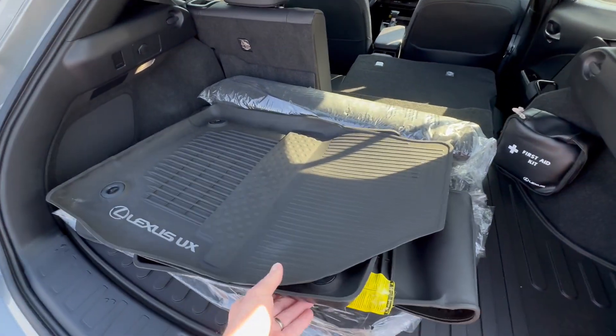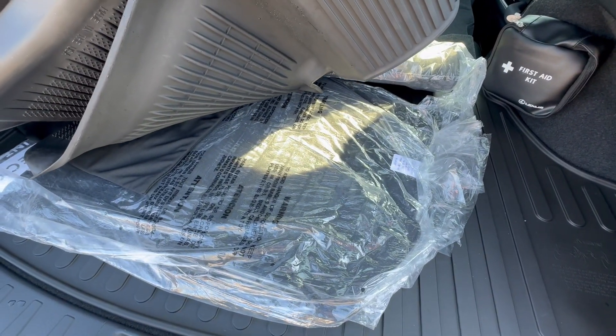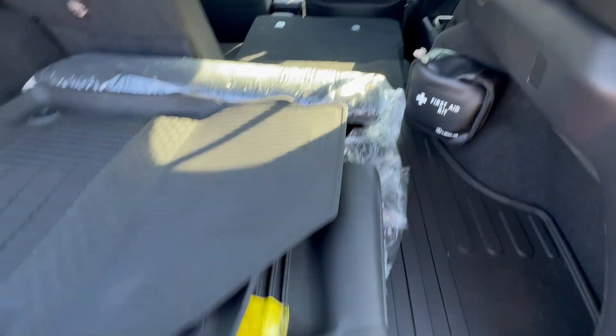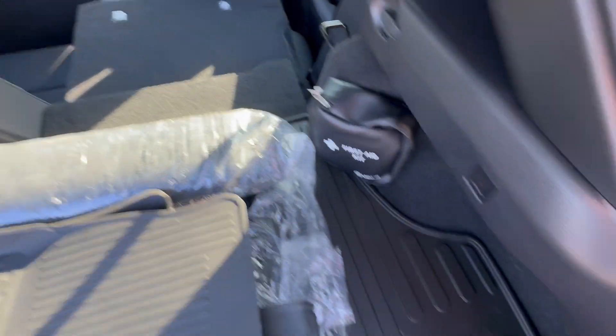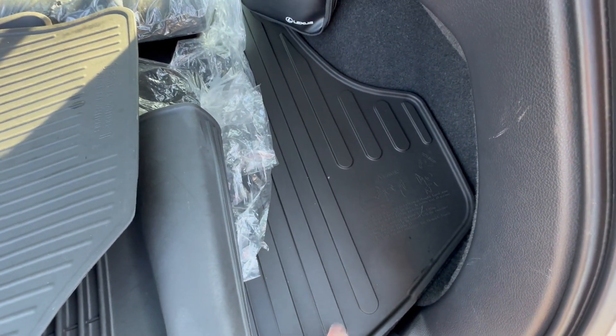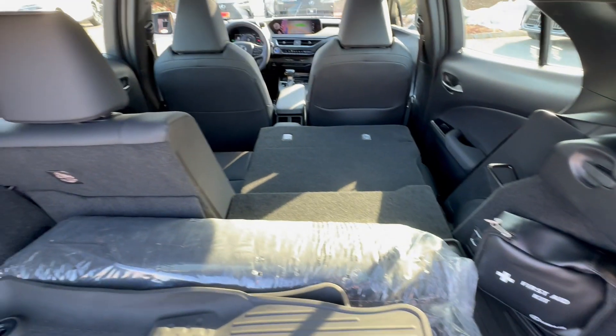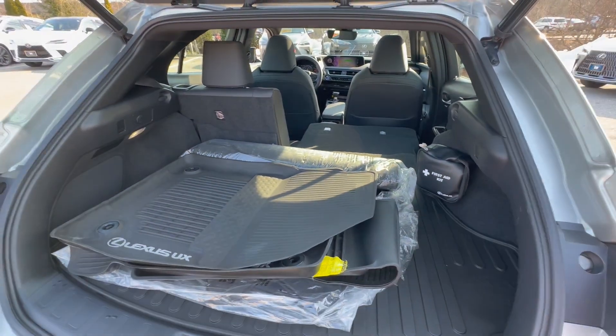The all-weather mats are in here, and it still has the carpet mats in the original packaging. It also has the cargo carpet mat in original packaging, and an all-weather mat for the cargo area as well. It's a 60/40 split-folding rear seat.